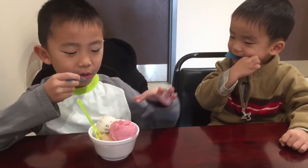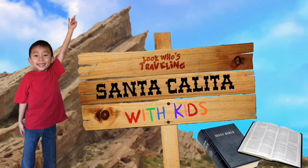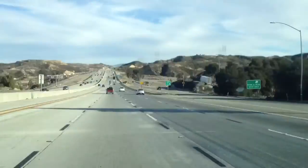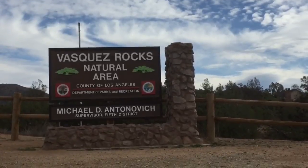Can you get your ice cream down? This is season four of Look Who's Traveling. Today we're going to Santa Clarita, but first we're going to visit Acquadose.